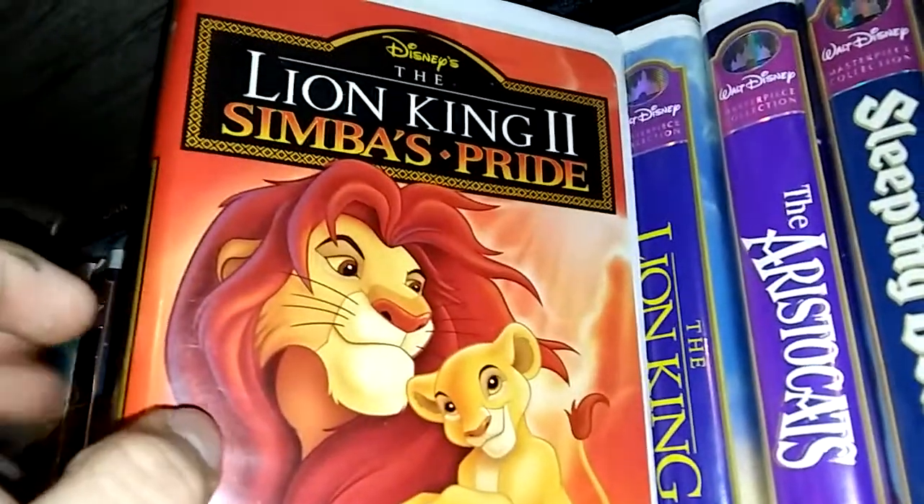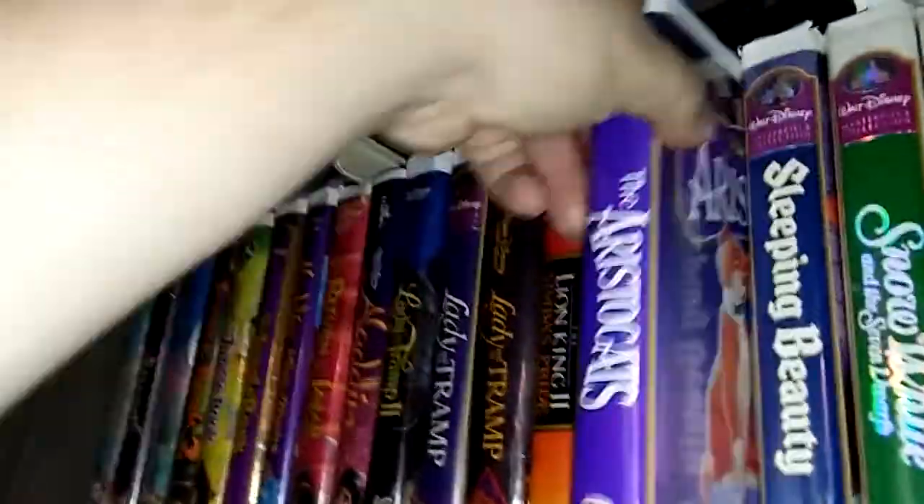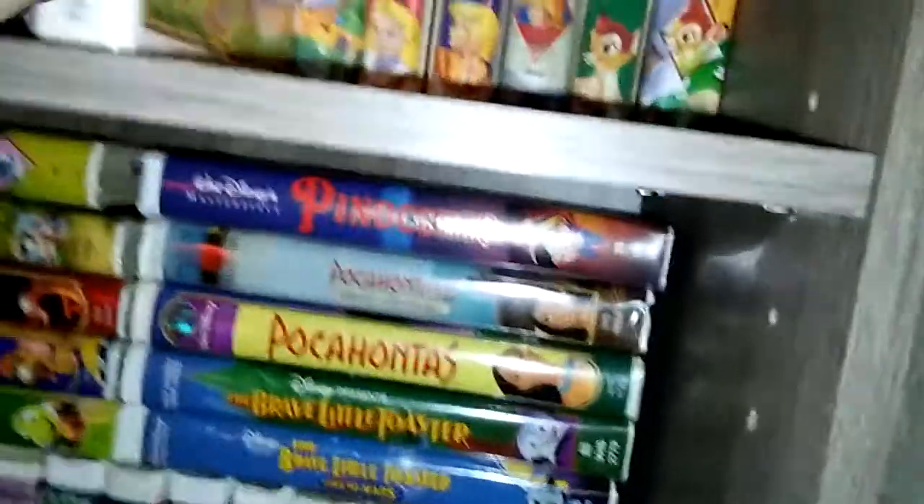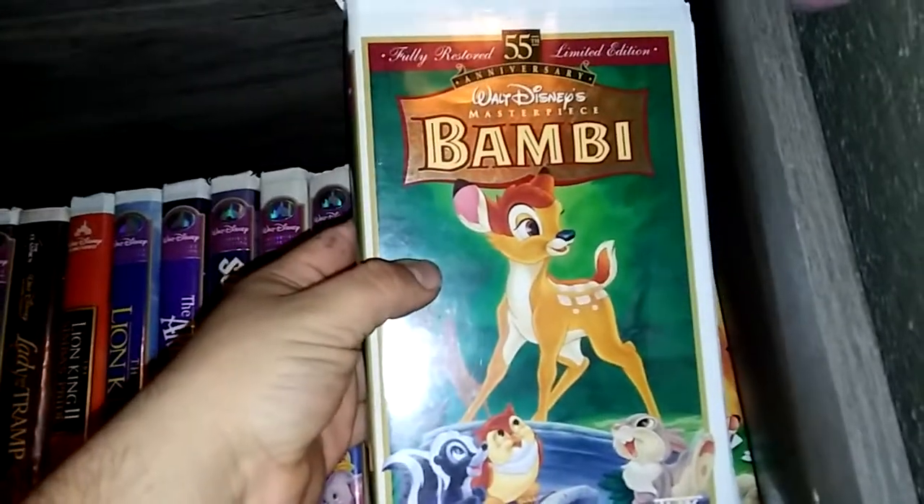We got Lion King 2: Simba's Pride. Then here's The Lion King. The Aristocats. Sleeping Beauty. Snow White and the Seven Dwarves. Dumbo Masterpiece Collection. Here's Dumbo Black Diamond Classics. Alice in Wonderland. Sword in the Stone Masterpiece. And Sword in the Stone Black Diamond. Then I got Bambi the 55th Anniversary Limited Edition. And Bambi the Black Diamond Edition.